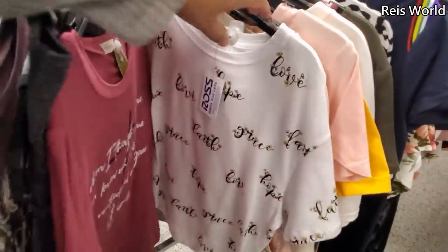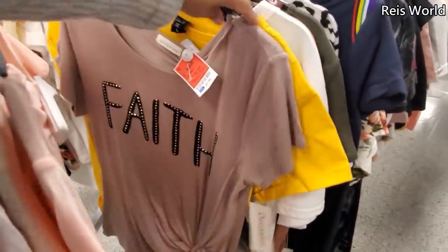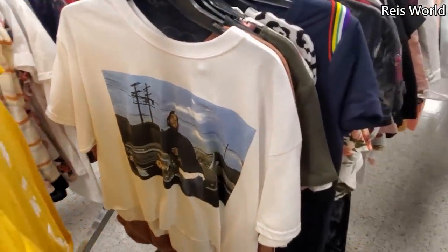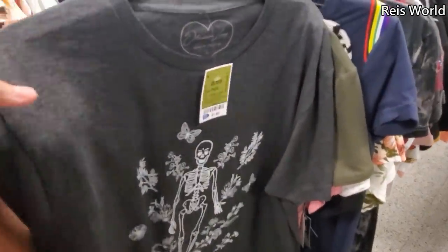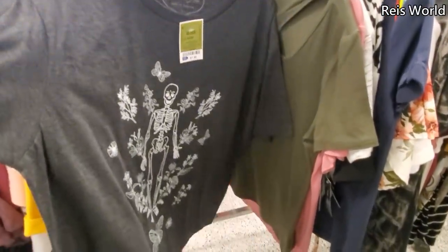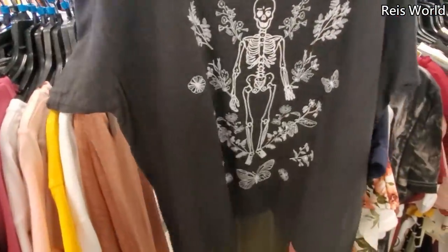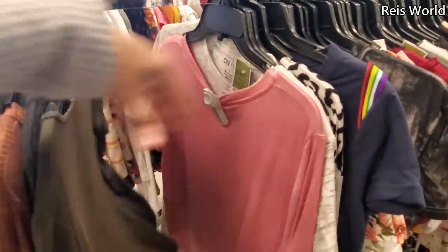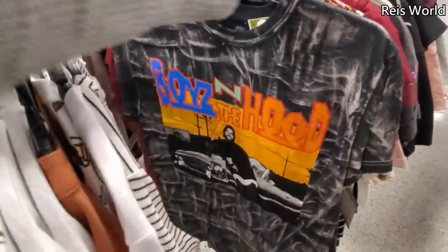Under Armour — and what is all in here? A sloth! How funny. Boys in the Hood — like Ice Cube. I'm noticing that's a trend, Ice Cube is everywhere. Oh look at this flowy one for $8 — it looks a little boxy. There's something like this right now on Urban Outfitters for like $40, so don't forget to check out your Ross for graphic tees. More Boys in the Hood — these are really cute too for only $5.